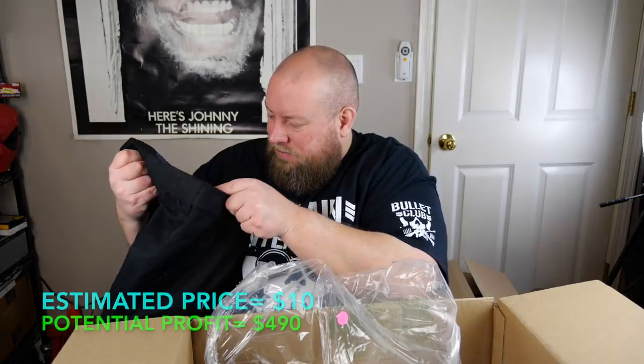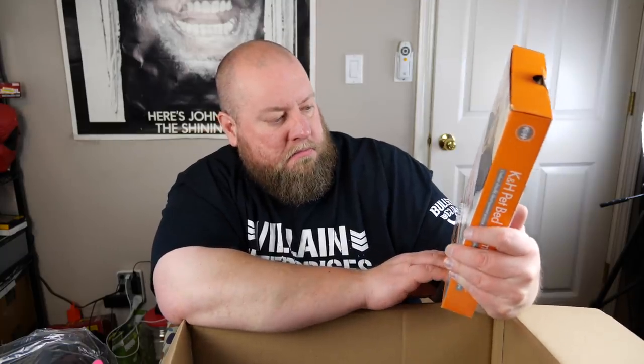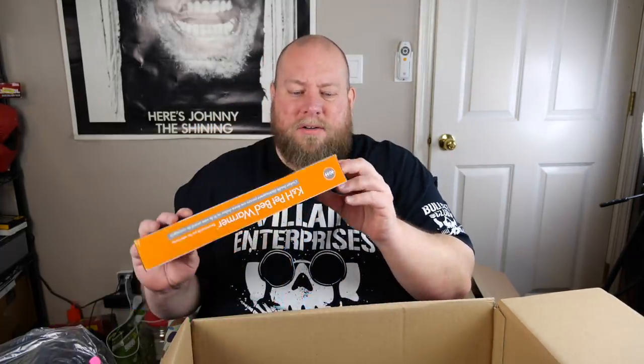More clothes — same Arctic brand again. This one is missing its tag and is probably a used size 3XL. You can smell it's been washed with a strange fabric softener. In used condition, probably not more than ten bucks. Next is a K&H Pet bed warmer — never seen one of these. You can actually use it yourself on the couch too. Probably $15–20 as long as it works.